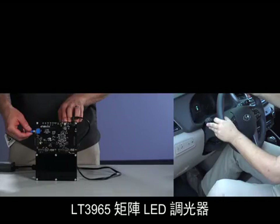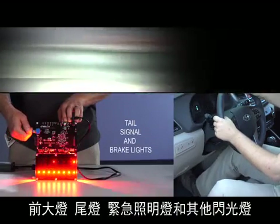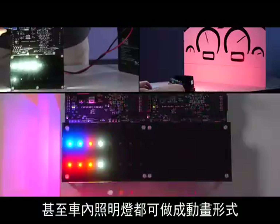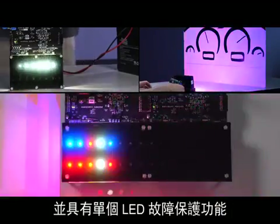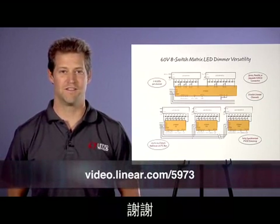The LT3965 matrix LED dimmer has many future-looking automotive lighting uses. Headlights, taillights, emergency lighting, other accent lighting, and even interior lighting can have animation, movement, and fault protection of individual LEDs. Please visit us at Linear.com for more information. Thank you.